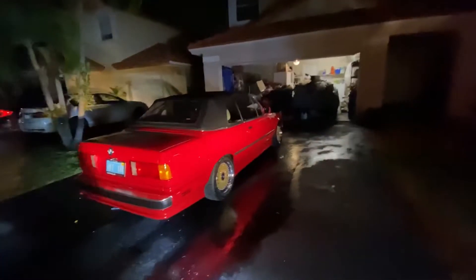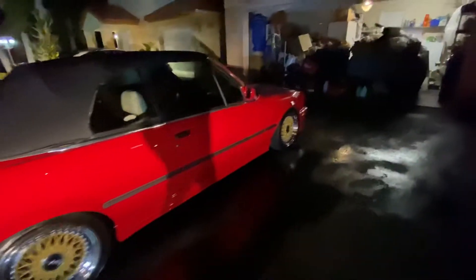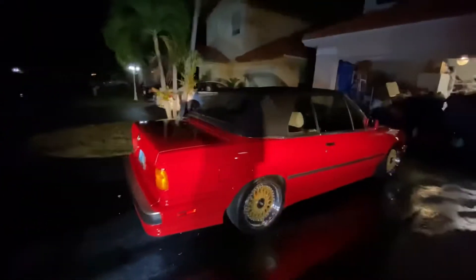What's up guys, we are back on the channel and today we got a special episode. So as you know, this car — I was building it, I mean it was my car but I was finishing it for somebody because I sold it to him, and part of the deal was that he wanted me to finish this car.